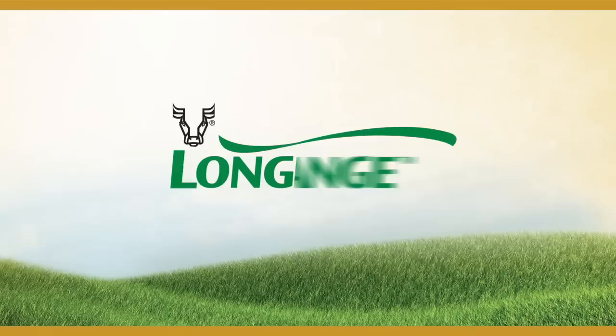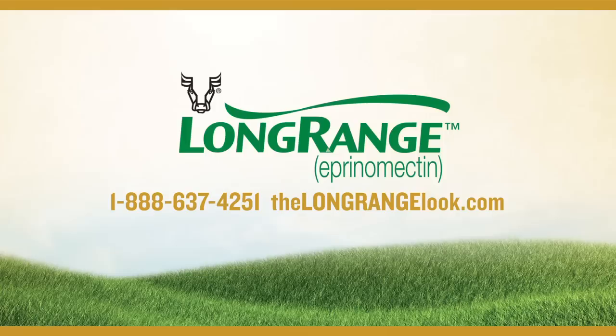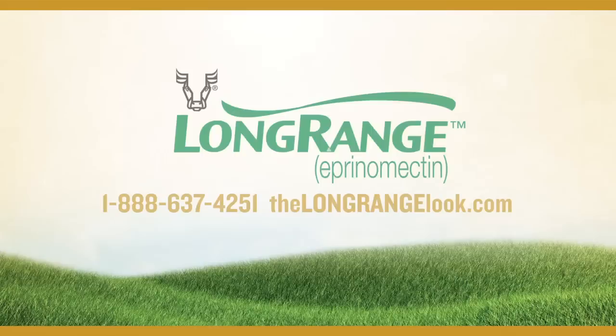Talk to your Meriel Sales Representative or Veterinarian. Visit TheLongRangeLook.com for prescribing information, or call 1-888-637-4251 for more information. Do not treat within 48 days of slaughter. Not for use in female dairy cattle 20 months of age or older, including dry dairy cows, or in veal calves.